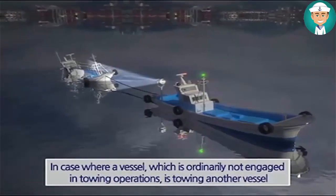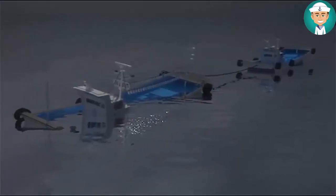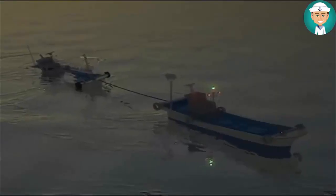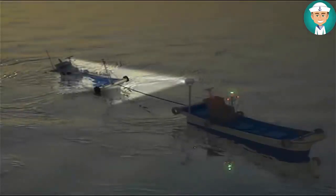Where, from any sufficient cause, it is impracticable for a vessel not normally engaged in towing operations to display the lights, such vessels shall not be required to exhibit those lights when engaged in towing another vessel in distress or otherwise in need of assistance, provided that all possible measures shall be taken to indicate the nature of the relationship between the towing vessel and the vessel being towed, in particular by illuminating the tow line.